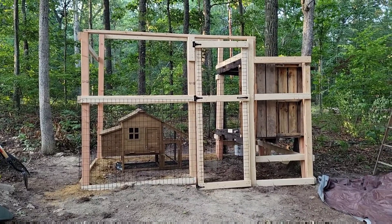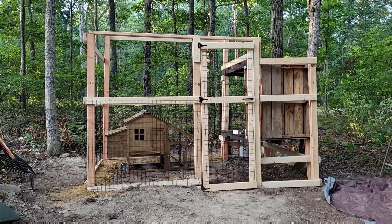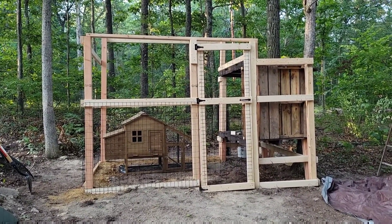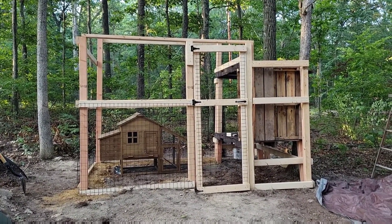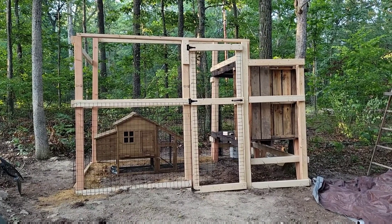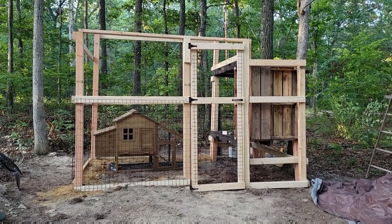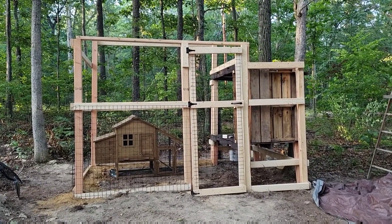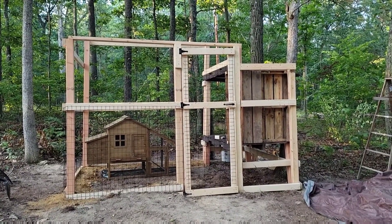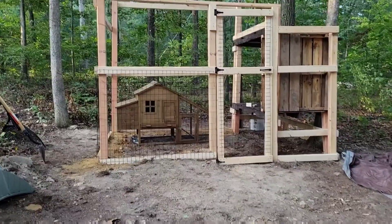Good morning — just to update you on our progress, this is where we're at. We still have a decent amount of work left to do but the basic frame is all there. We're going to pop the roof on next and then finish out the fencing, but we've got a lot done so far.